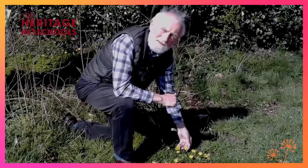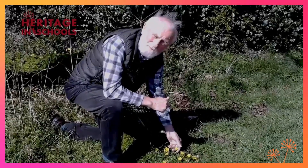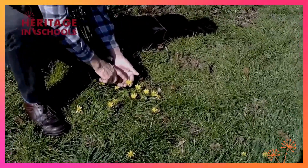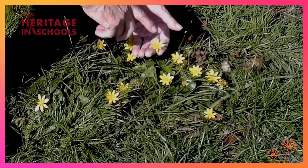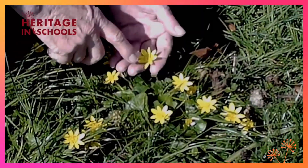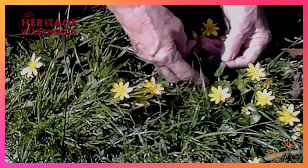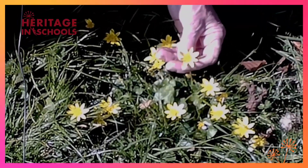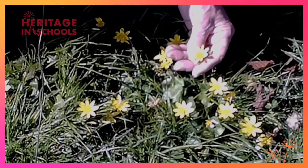The lesser celandine is another flower that can be seen in early spring. It is easily recognizable by its eight petals, which have a look of burnished gold, as someone described them. Some people mistake it for a buttercup, but in actual fact it's not — though it is a cousin of the buttercup. Its leaves are heart-shaped, as you can see. It's not a good plant to have in your garden because it's invasive and inclined to take over, but here in the park, under the trees, it looks beautiful.